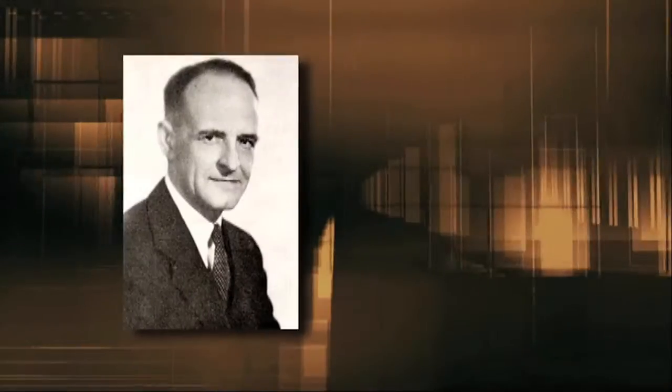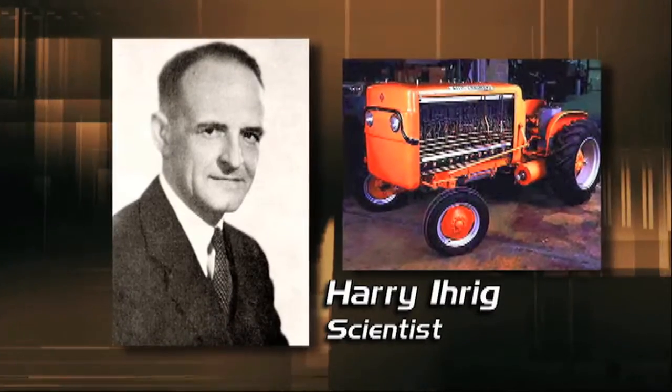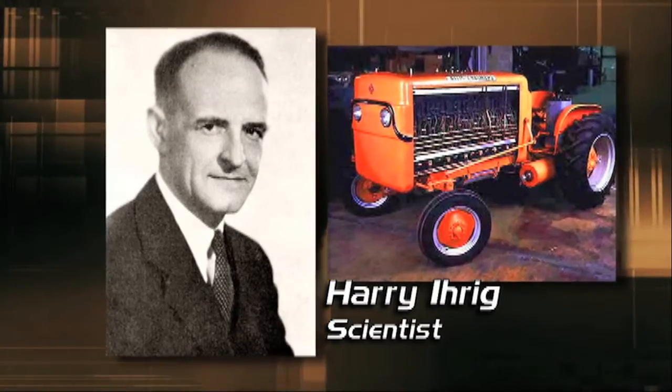Then, in 1959, a team led by Harry Irig built a 15-kilowatt fuel cell powered tractor, proving fuel cells could be used to power vehicles.